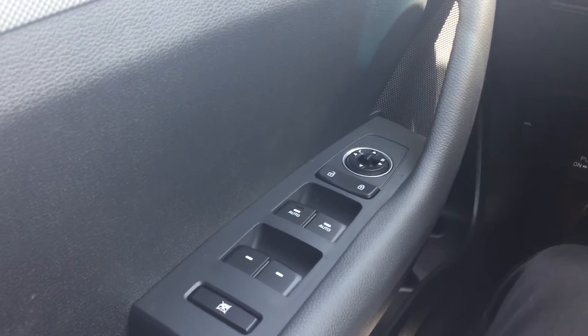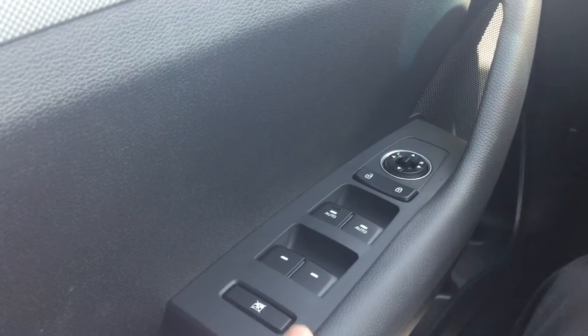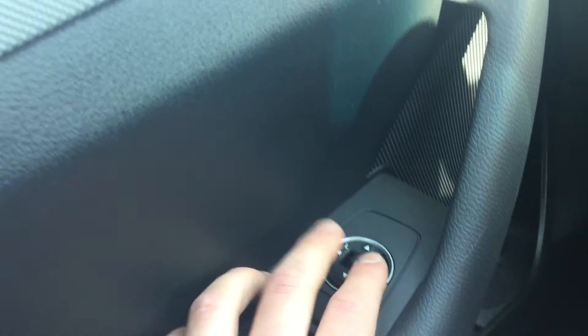On the driver's door, you have your power locks as well as the power windows option and the lock button to lock your windows, as well as your rear view mirror adjuster.